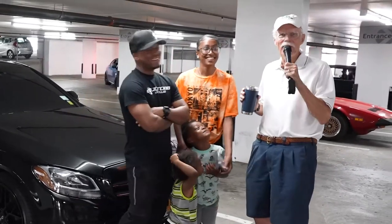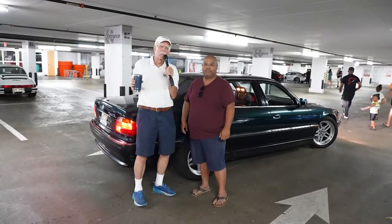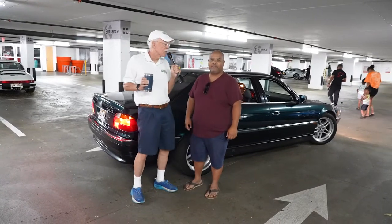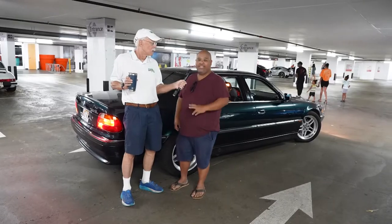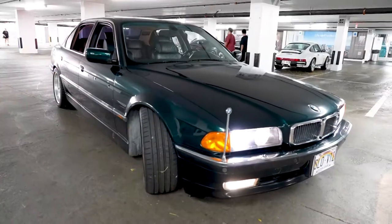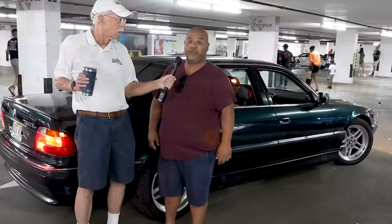Keeping with the theme of dark-colored sedans, we have Cliff, and he's going to tell us about his particular model. Yeah, this is a 1996 BMW 750 IL, and it's actually an Oxford green. I imported it from Japan.